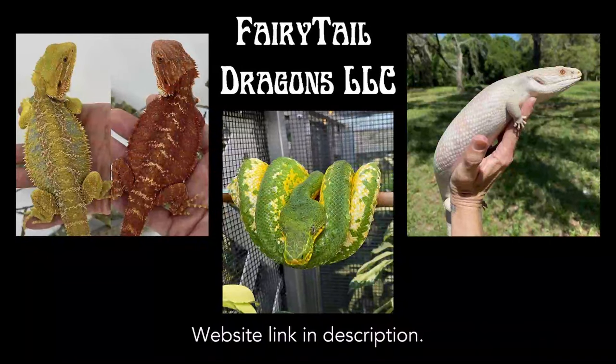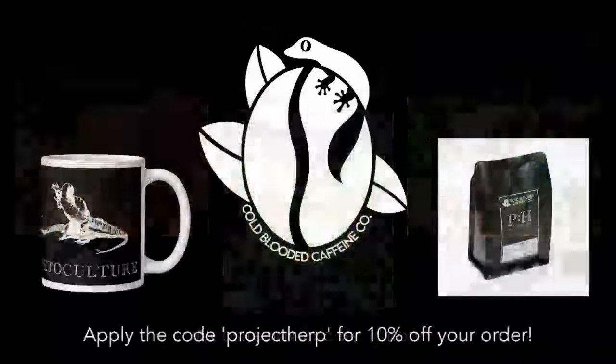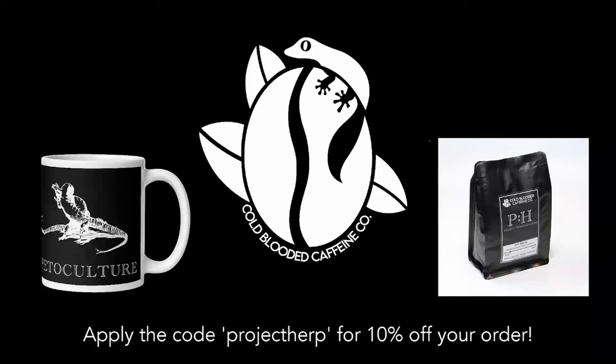Check them out if you're in the market for any of that, and be sure to follow along with them on social media. They're always up to something interesting over there. Next, we have Cold-Blooded Caffeine, roasters of delicious coffees from all over the globe. We have a private label with them, the PH Blend, which is a light roast coffee from Rwanda. It's a great choice for those who prefer a more floral coffee with notes of berry, but they have a wide variety of options for a broad array of preferences. So check them out, and if you place an order, don't forget to use the code PROJECTHERP for 10% off.